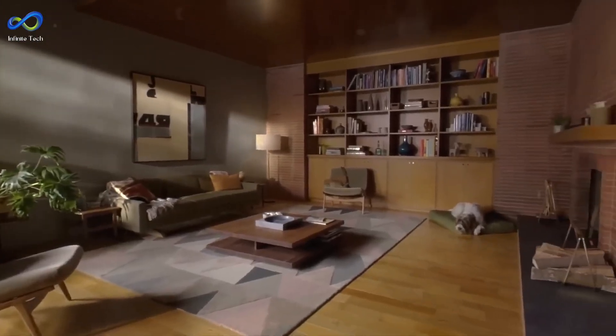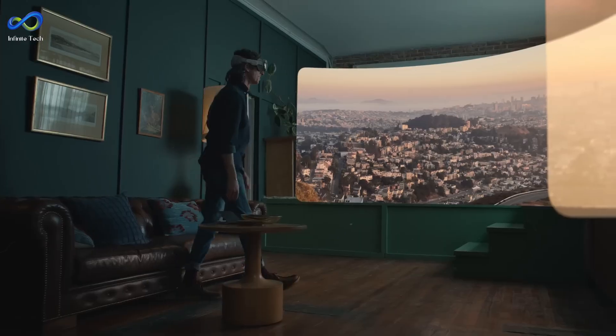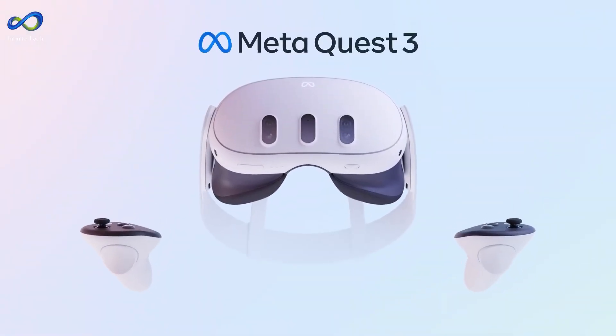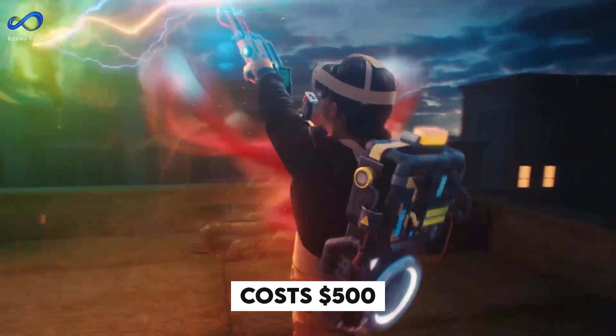Apple wants you to use it everywhere — at work, doing laundry, playing with kids, and more. Other headset computers are already available, like the Oculus Quest 3, which is a good VR headset with lots of games and costs $500.